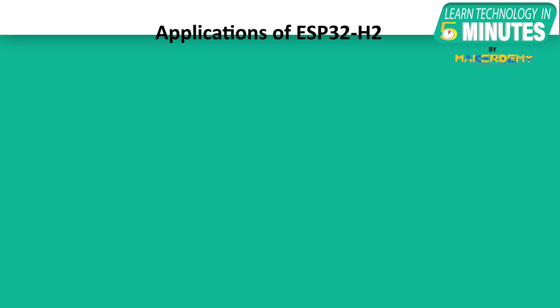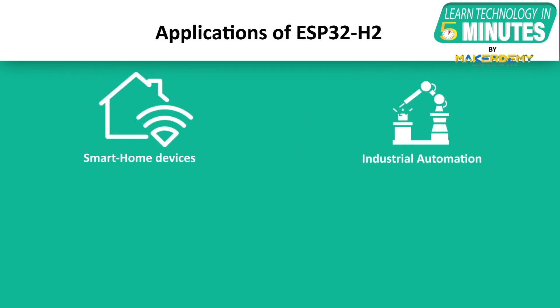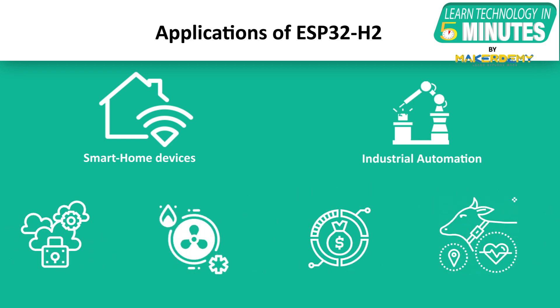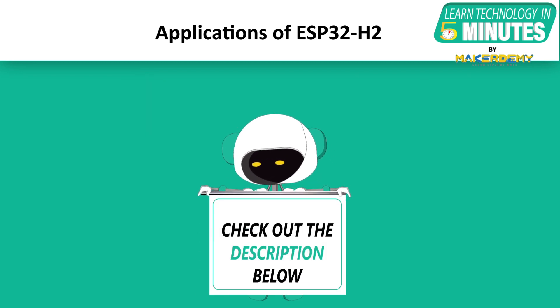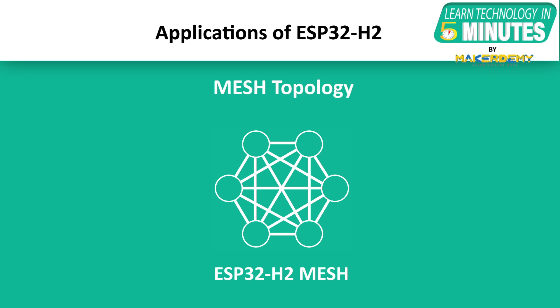Let us now look at some possible applications of ESP32-H2. The availability of Zigbee enables building devices for the upcoming Matter protocol, which intends to bring interoperability for smart home devices and industrial automation such as security systems, HVAC systems, asset management, and livestock tracking. If you want to learn more about the Matter protocol, check out our video in this video's description. Multiple ESP32-H2 devices connected in a mesh topology provide compatibility for endpoints with Wi-Fi or Thread connectivity, and implementation of border routers can also be done.